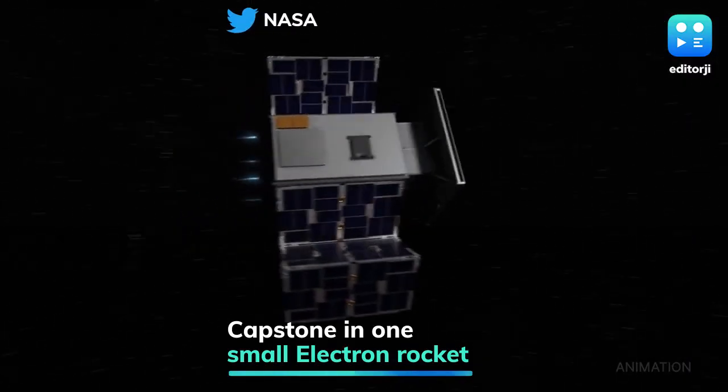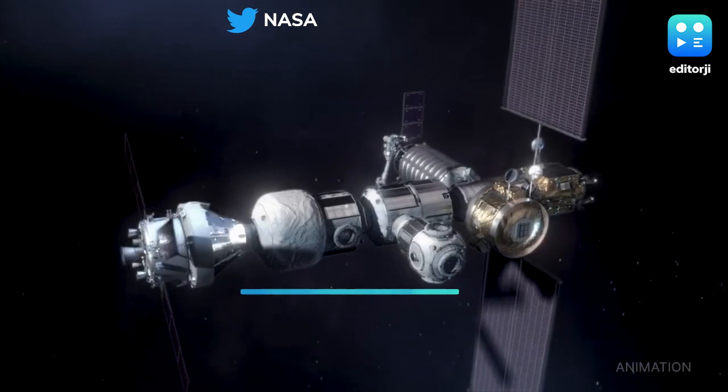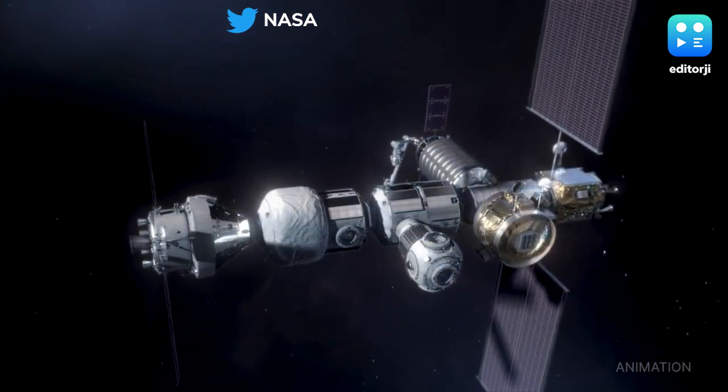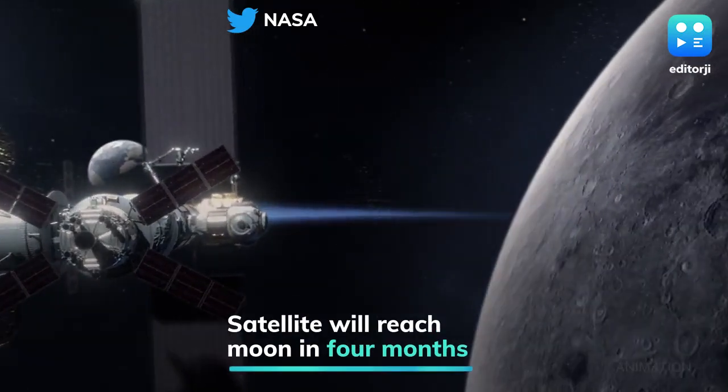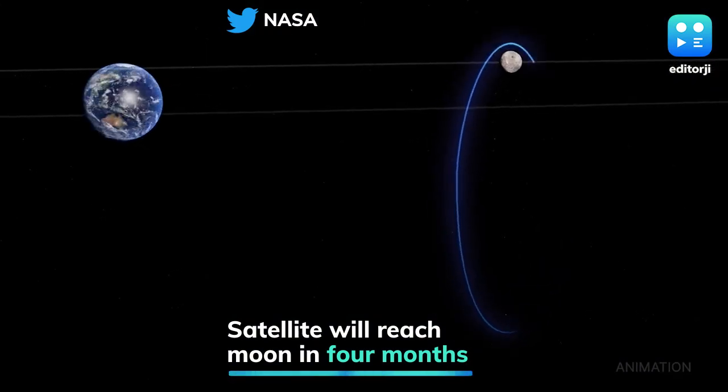It will take another four months for the satellite to reach the moon as it cruises along using minimal energy. The relatively low cost of the mission, which NASA put at US$32.7 million, marked the beginning of a new era for space exploration.